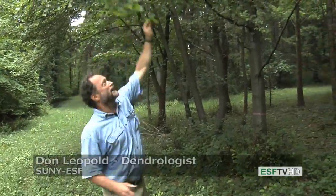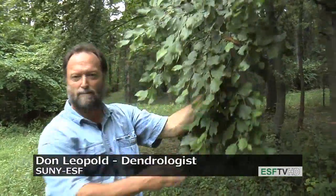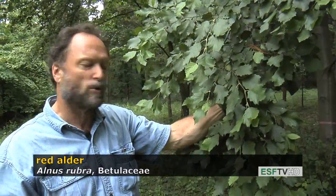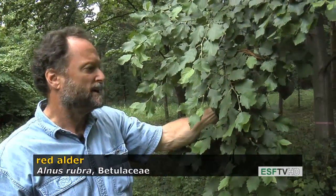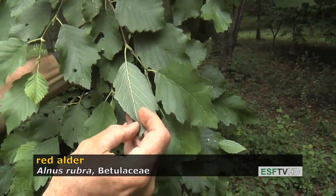The leaves are birch-like in appearance. They're really dark green, in part because this is a nitrogen fixer, so it's able to take atmospheric nitrogen through the use of microorganisms incorporated into various plant parts. The leaves are dark green on the top and whitish on the underside.